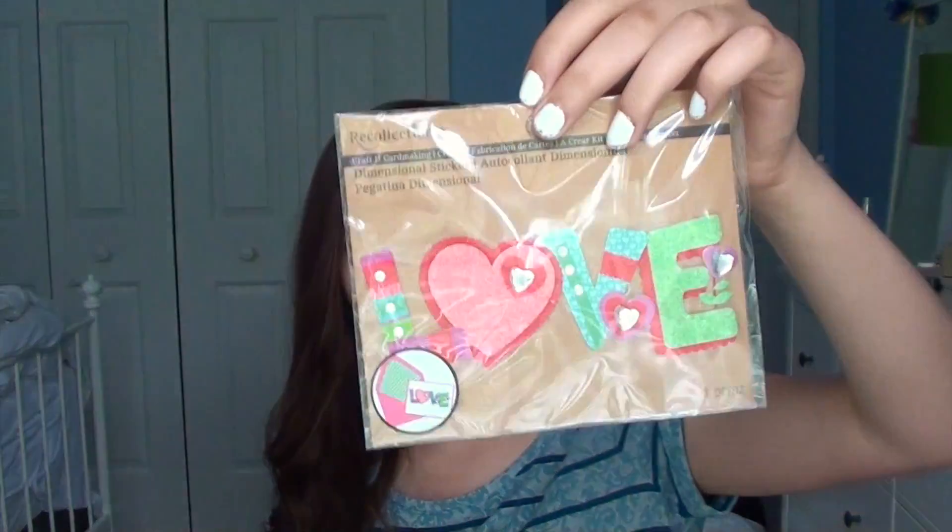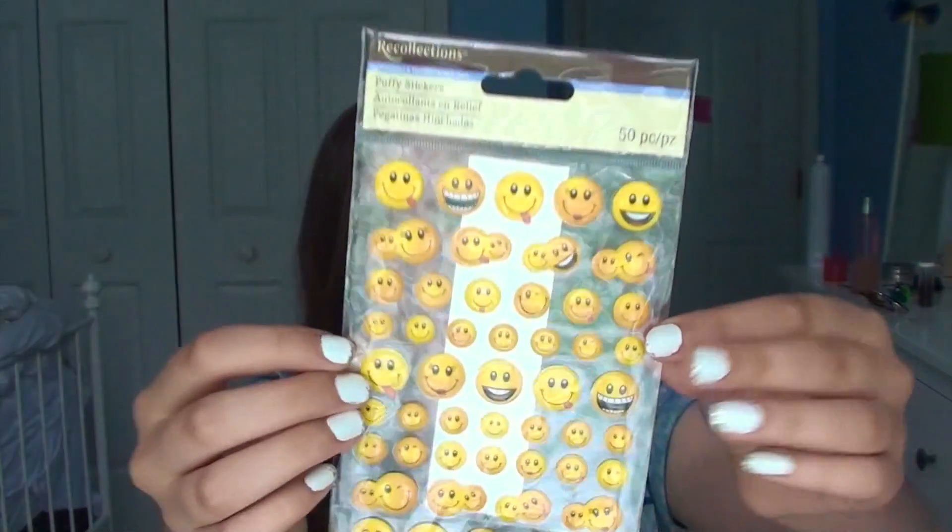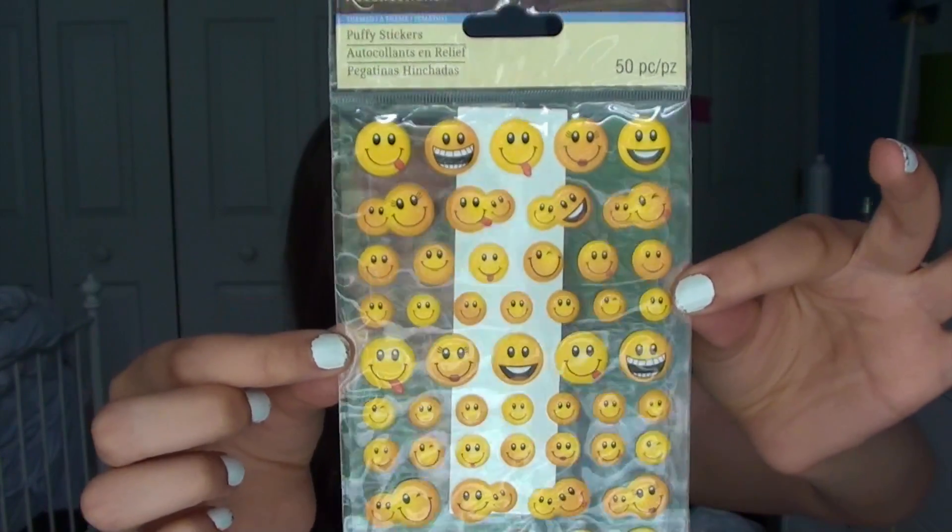Now we're going into all the stickers. My mom bought a 'Class of 2015' one because my brother is graduating this year — that's just something really random. Most of these were on sale or already a low price. This one is from Recollections and it's just this big sticker that says 'Love' — I'm so excited for that one. I just kind of buy stickers and place them really randomly. This one is a bunch of emoji stickers and I really like it.